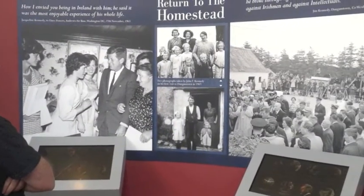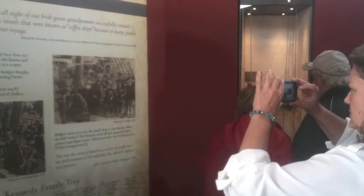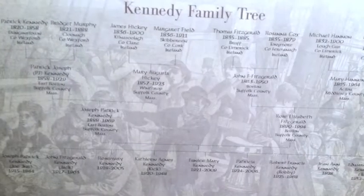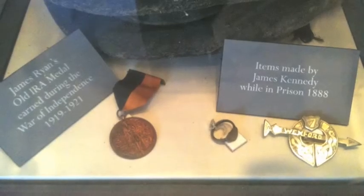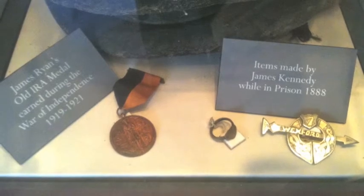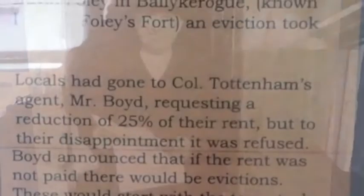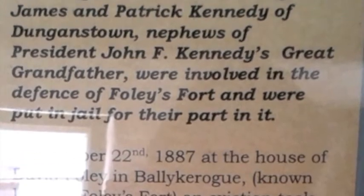Opened in June 2013, the new Visitor's Centre at the Kennedy Homestead includes a state-of-the-art multimedia exhibition that brings us deeper into the world that connects this Irish family with American royalty. Hundreds of years of Irish potato farmers gradually producing a strong line of descendants from the family that stayed behind, to Patrick who left during the famine on the Dunbrody for the American Dream.